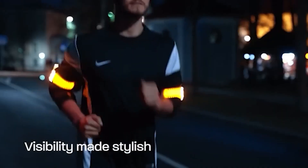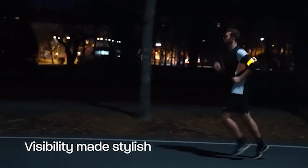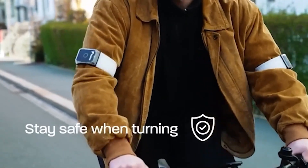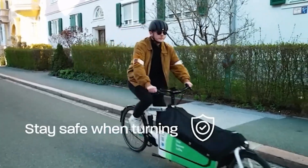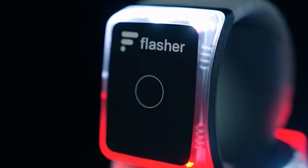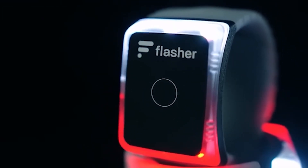Equipped with different lighting modes, including steady and flashing options, Flasher offers customizable illumination to suit different environments and preferences. With its reliable performance and user-friendly design, Flasher is a valuable accessory for anyone prioritizing safety during outdoor activities.